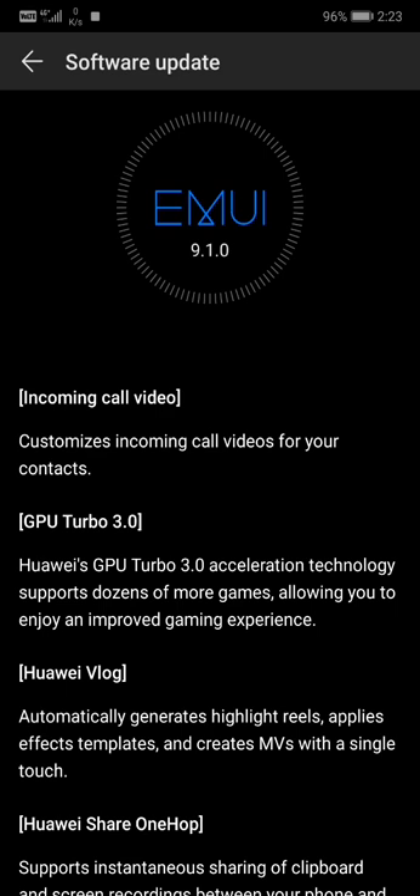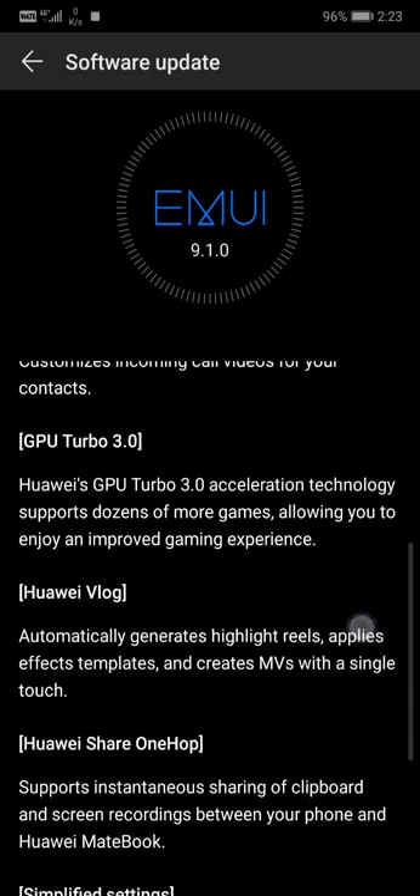GPU Turbo 3.0 — the GPU Turbo accelerated technology supports dozens more games, allowing you to enjoy an improved gaming experience. They didn't mention exactly which games are supported with Turbo 3.0, but we're gonna check that later.